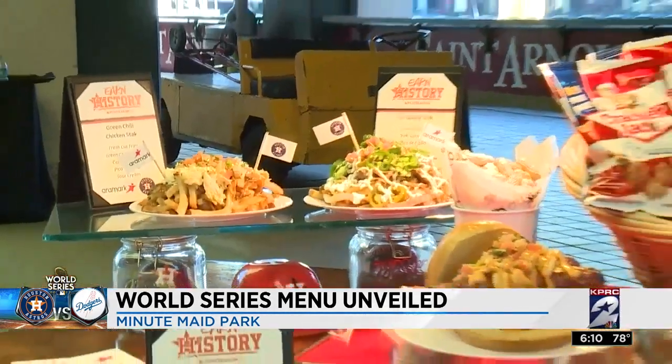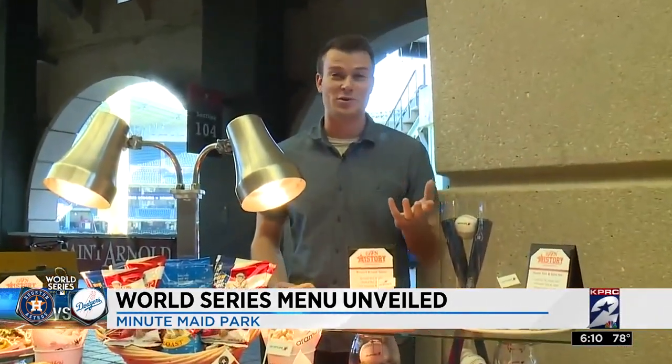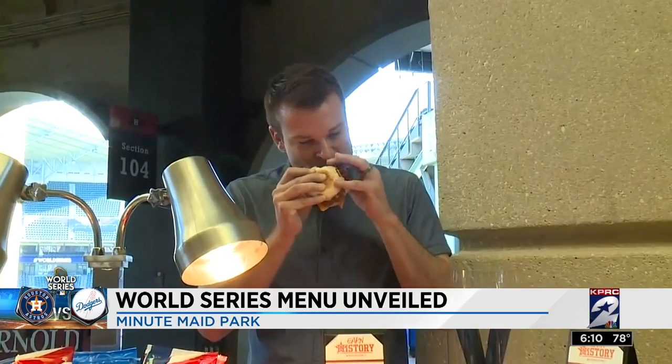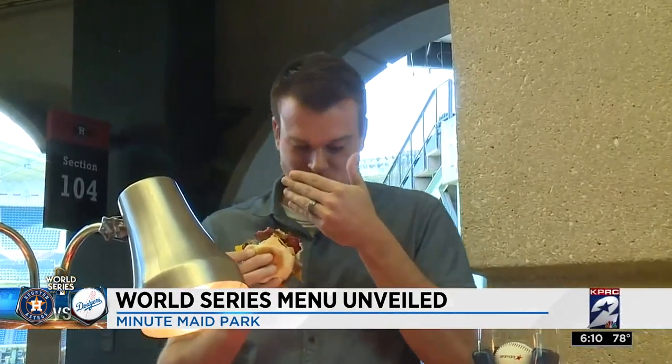The only problem is that we're all limited by capacity, which means we'll need to choose which flavors we enjoy during the games. As for me, I'm going to go with the Hashtag Earn History Burger. At Minute Maid Park, Chip Brewster, KPRC Channel 2 News.